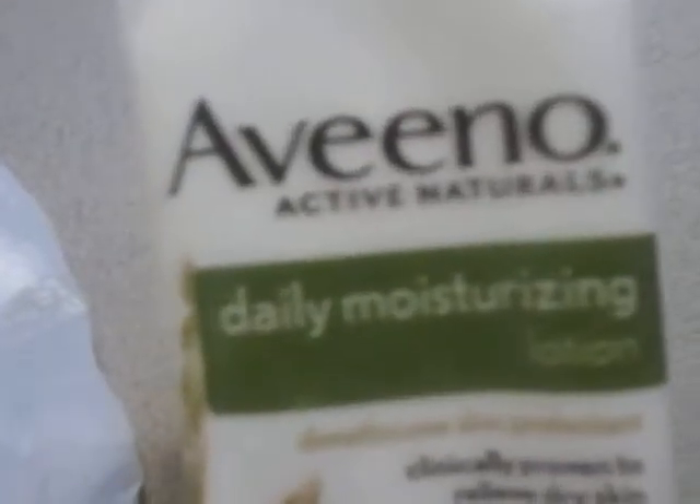Here I finished up this Colgate Daily Repair toothpaste. I like it but I like the regular original Colgate Total more. This is a newer one — the Daily Repair is a new one. It's okay.